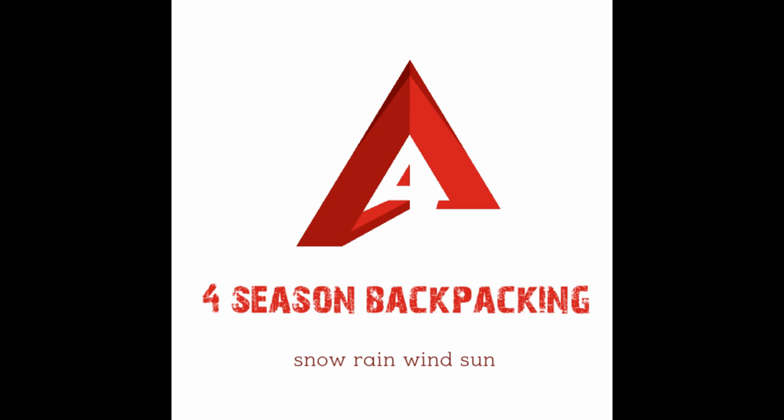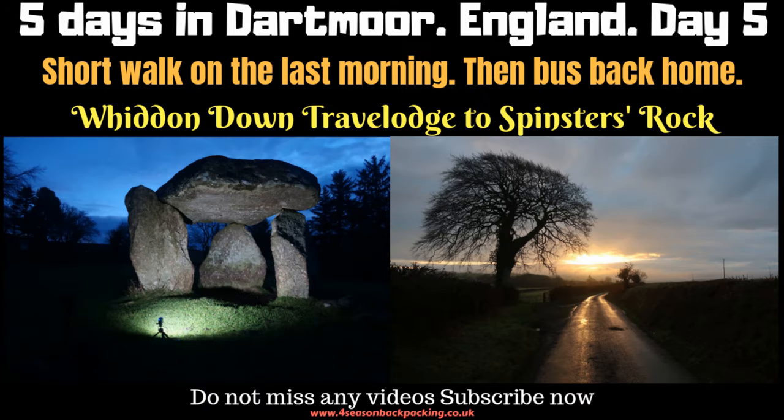Hello folks and welcome to 4Season Backpacking. Please subscribe for the latest outdoor adventure videos.